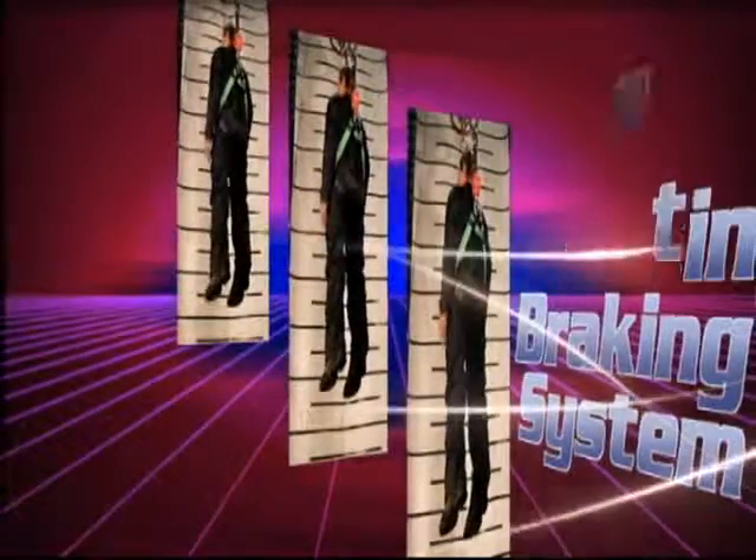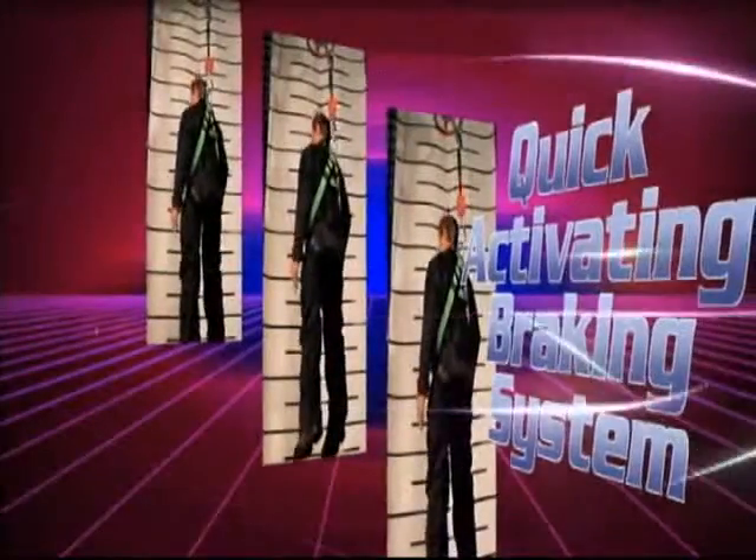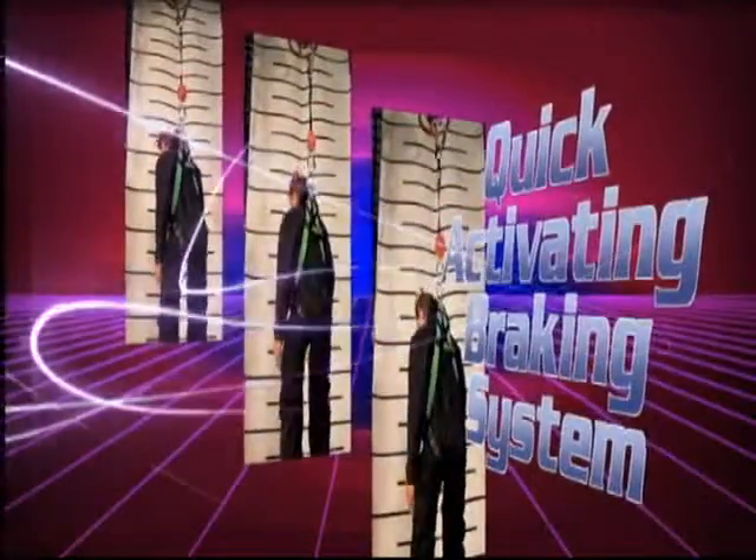The quick-activating braking system locks up within inches versus feet, eliminating the need for a worker to switch out equipment to maintain a safe fall distance.